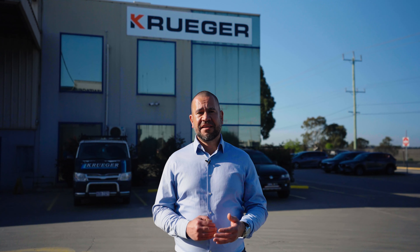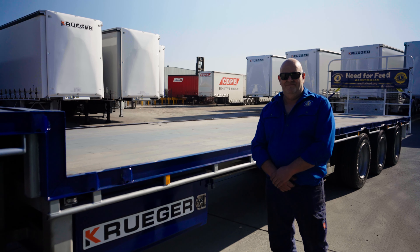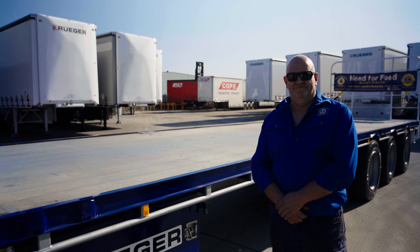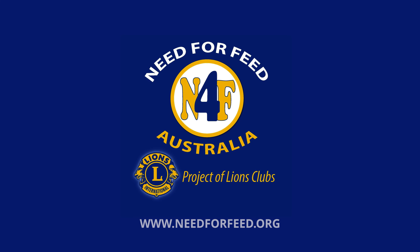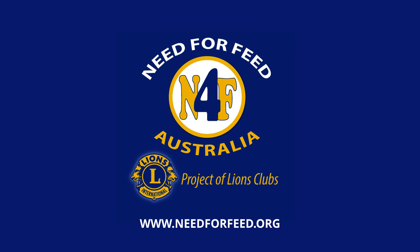Seeing Mark's trailer leave today with the work done to it by the team in the service department only extends its life as it goes back on the road to help these communities into the future. To find out more about Need for Feed Australia or to donate, go to needforfeed.org.